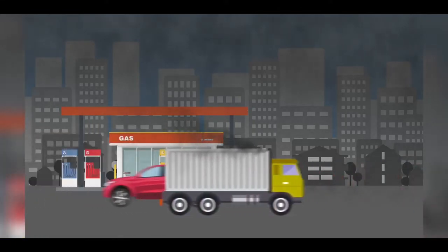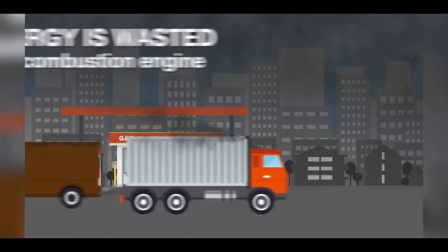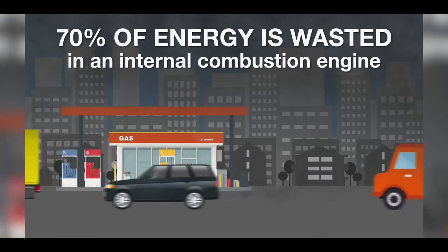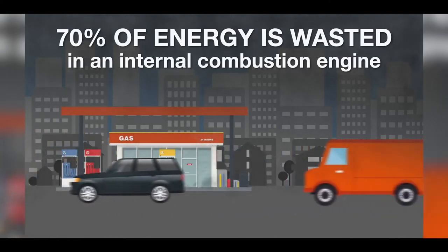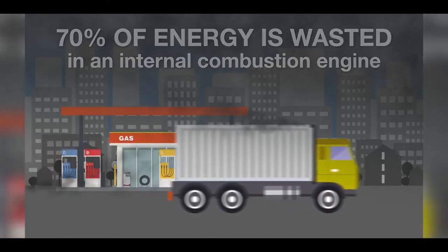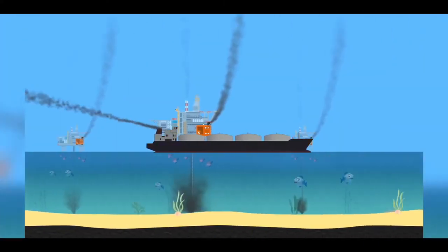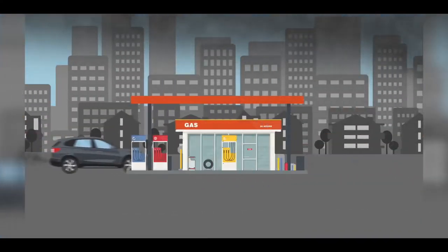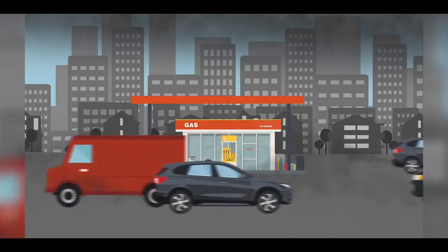Then this fuel is burned in cars and trucks right in our cities where we live and breathe. These internal combustion engines are extremely inefficient — 70% of the energy from burning fossil fuels is wasted as heat, while only 30% goes to turn your wheels. So after we use all that electricity pumping oil out of the ground, refining it, and transporting it, we then waste 70% when we burn it. Fossil fuel production is an incredibly dirty, inefficient process from start to finish.